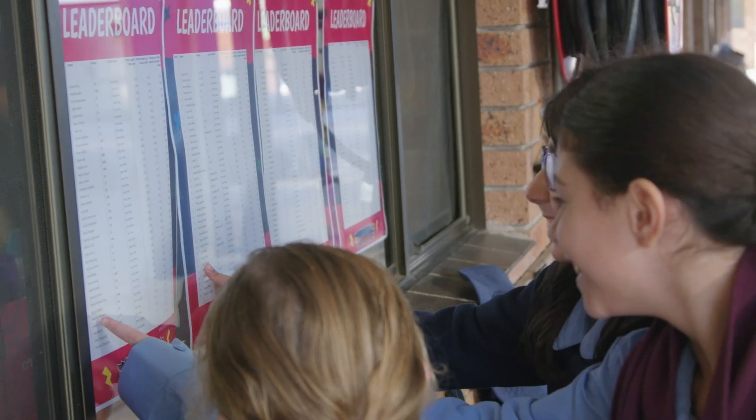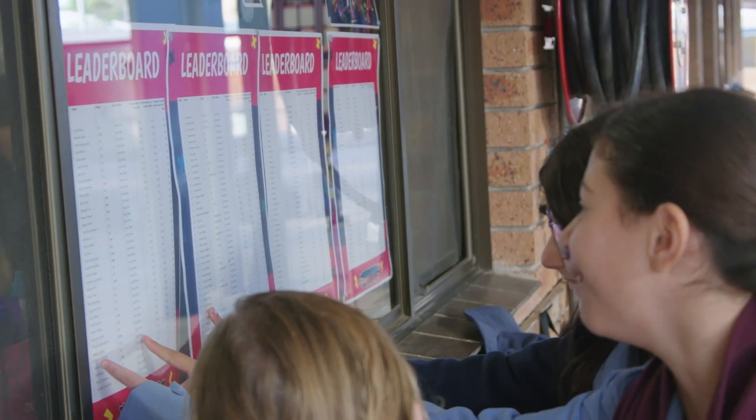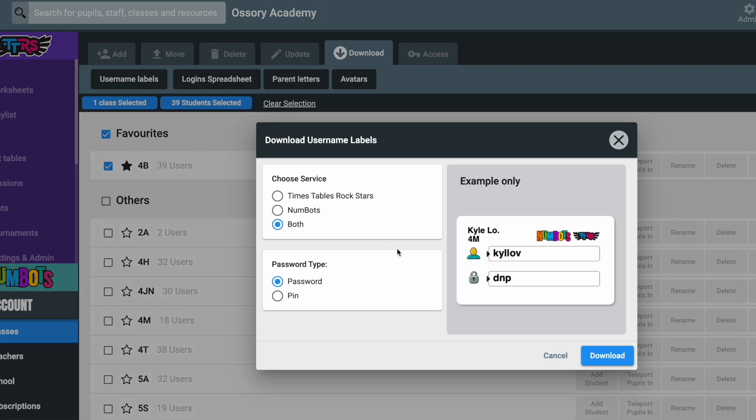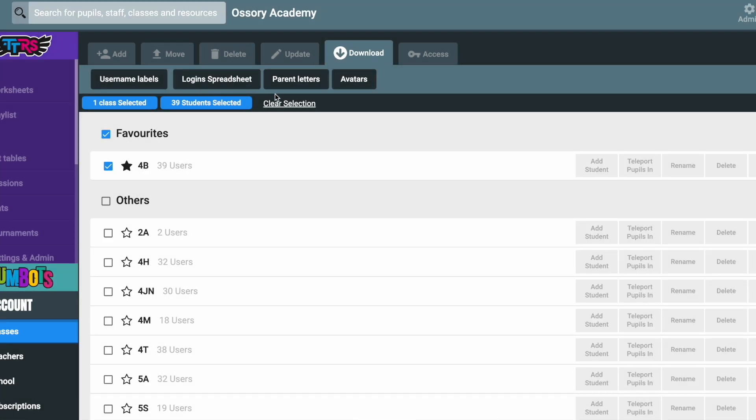And it may sound obvious, but in school, don't use the same password for all your children and don't display passwords on the class notice board. Use our auto-populated username labels and parent letters to easily and safely share login details with parents and carers.